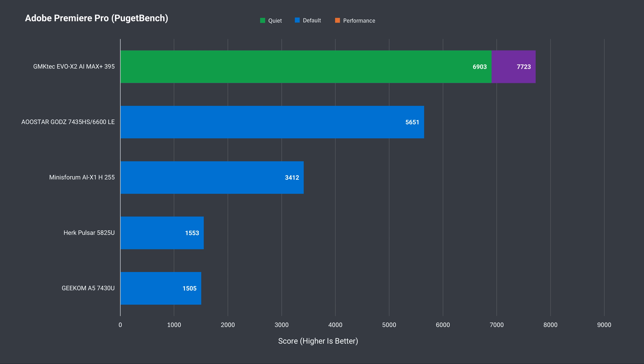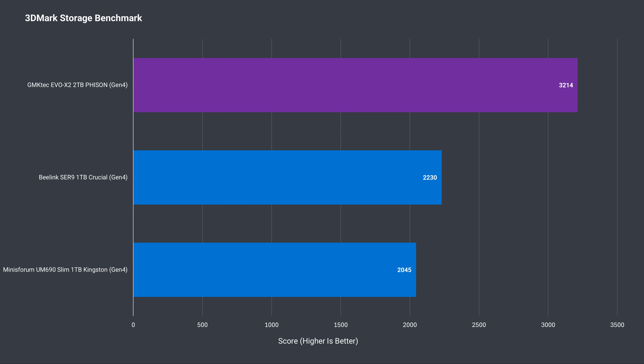Adobe Photoshop results show the Evo X2 far ahead with this limited data set — it doesn't really matter which mode you use, there's little difference between them. Adobe Premiere does get a good boost with the high performance modes, and the Evo X2 would make for a nice video editing workstation. The full-sized SD card reader is a nice bonus. The Evo X2 has one of the fastest drive results compared to all other mini PCs reviewed.